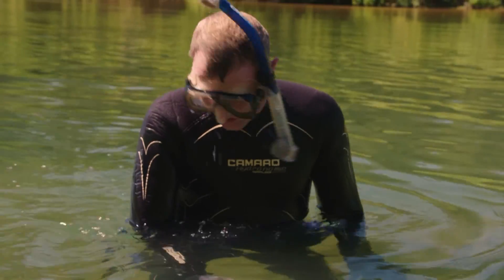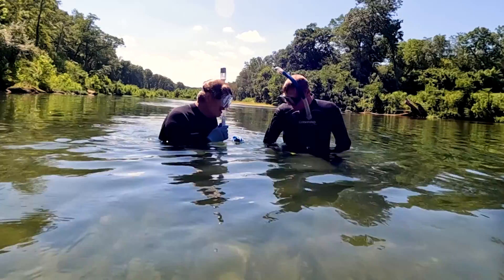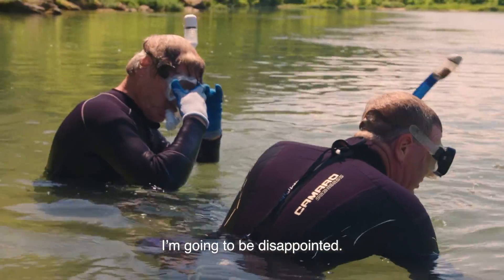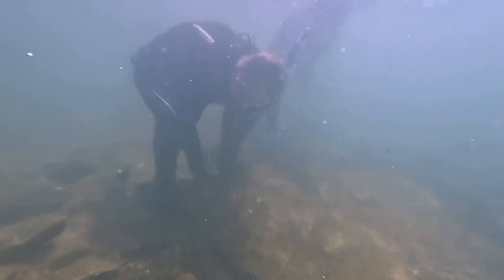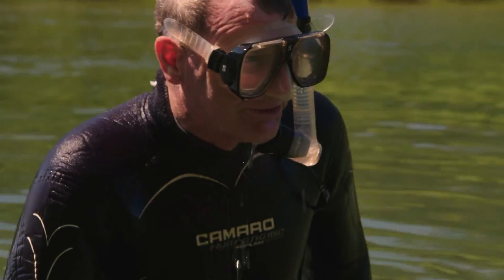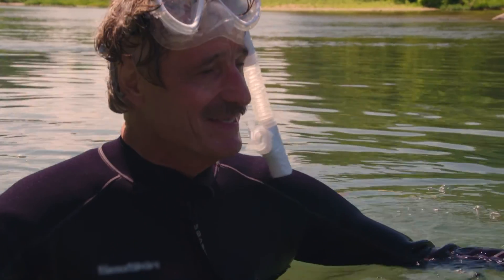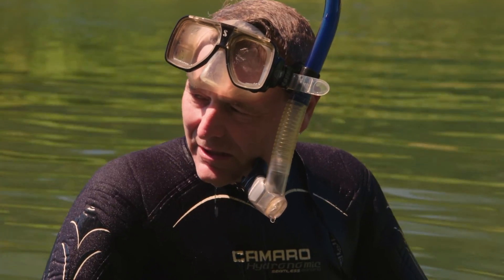This looks like an ideal rock for an adult hellbender — big, flat, seated down really well. How there wasn't one under that, I don't know. I can't believe there wasn't one under there either. They used to be a lot easier to find. Back in the 70s and 80s, they would find a hellbender under about every four rocks they turned over. Now it takes about a hundred rocks to even get one.